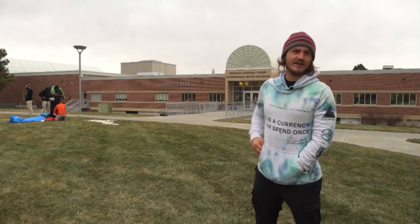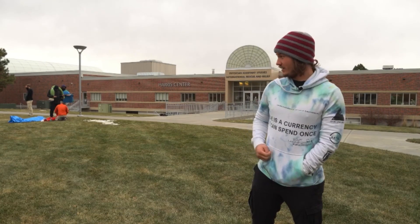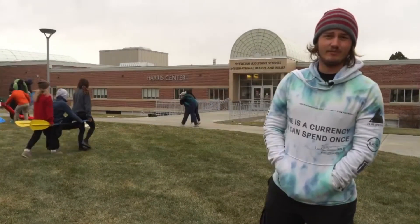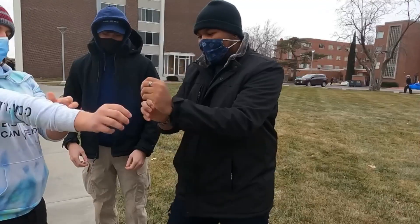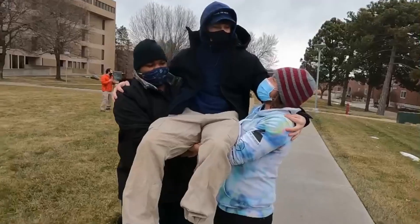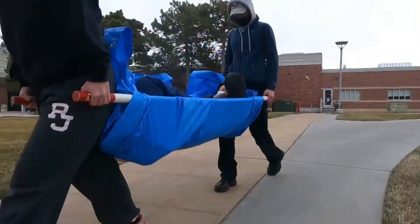What we're doing outside right now is learning how to make litters or carrying devices out of unconventional items, because if you look to the right here, you can see that carrying device is made out of nothing but paddles and a jacket. It's really important for us as wilderness responders to know how to build something to carry somebody when we might not have the necessary tools or resources that we would in the city.